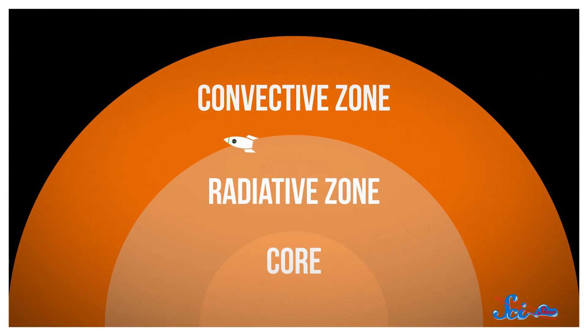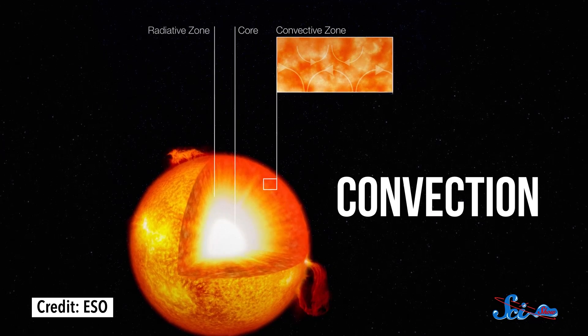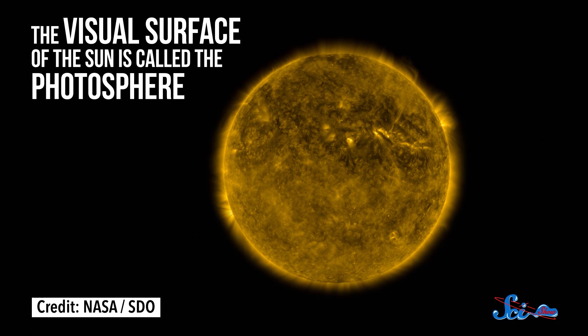Most of the rest of the Sun is taken up by the convective zone. At this point, instead of light mostly transferring energy directly to atoms and making heat that way, the light just kind of passes by, and atoms transfer heat to each other in a process called convection. It's the same way heat circulates in the convection oven you might have in your kitchen. Hot stuff rises and cooler stuff falls.